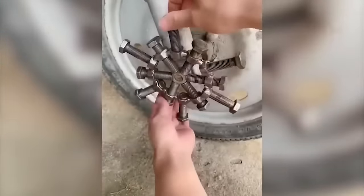The guy independently made a grater from improvised materials. I think he did a great job.